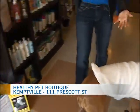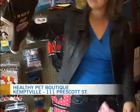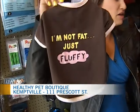Let's talk about the wall of costumes — I've picked out a few. Too bad Callie is so large because I love this one. "I'm not fat, just fluffy!" You've got a ton of them.